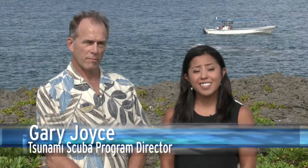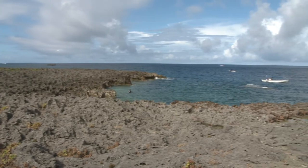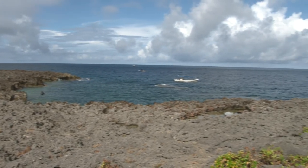Hey guys, welcome back to Dive the Rock this week. We're actually at a tourist site, but little do you know, it's actually a pretty good dive site. We're here with Gary again, and where are we exactly? We're at Cape Zampa, otherwise known as Bolo Point.